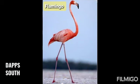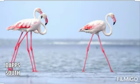Yeh flamingo hai. Flamingo ke pair bhout lumbe hootet hai. Or yeh ek pair mein bhout dure tuk khari bhi raha sakti hai.